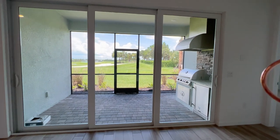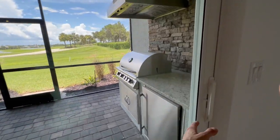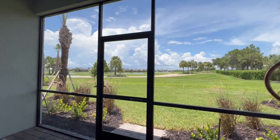You've got your nice spacious lanai out here with the summer kitchen. Beautiful views out here of the golf course and water.